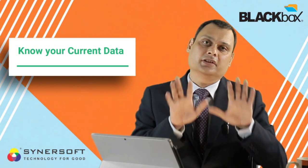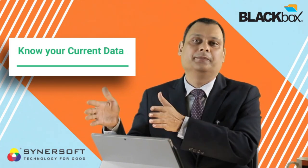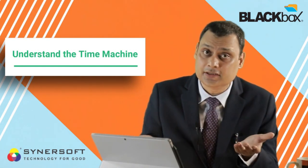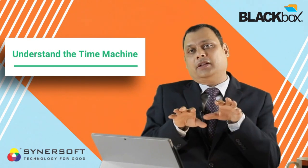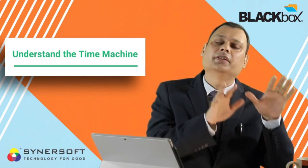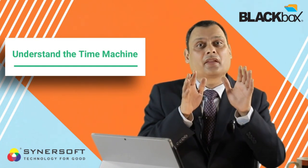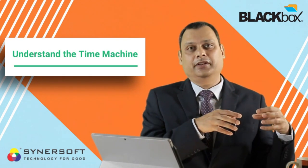We call the active data area the Workspace — where users are currently working. That workspace is snapped every day: today's data, yesterday's data, the day before, two days before, three days before, 15 days before, 30 days before — you can configure as you wish. So at any point in time, 70-80% of your data is always in a bit-locked state, and 20-30% of frequently modified data is snapped every day.